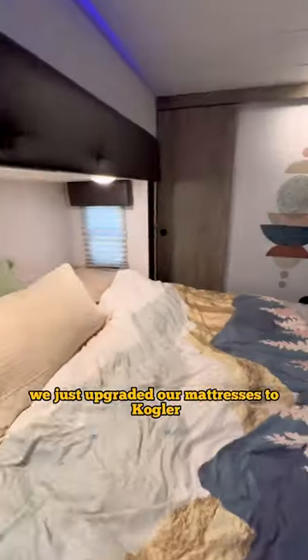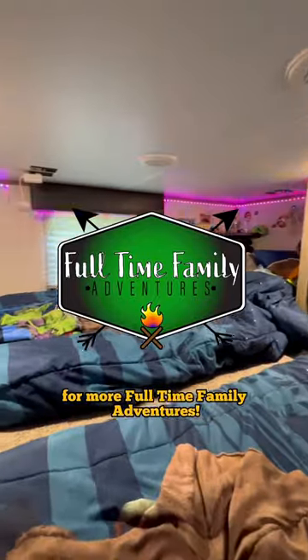We just upgraded our mattresses to Cogler, so comfortable, and we keep all of our clothes in this one bedroom. Up the stairs here — yes, our RV has actual stairs — is the boy's loft. Thanks for stopping by and make sure you follow along for more full-time family adventures!